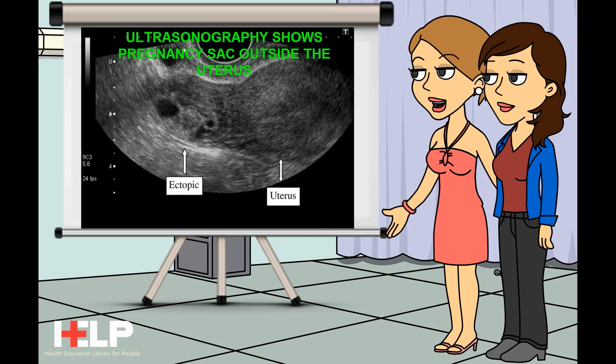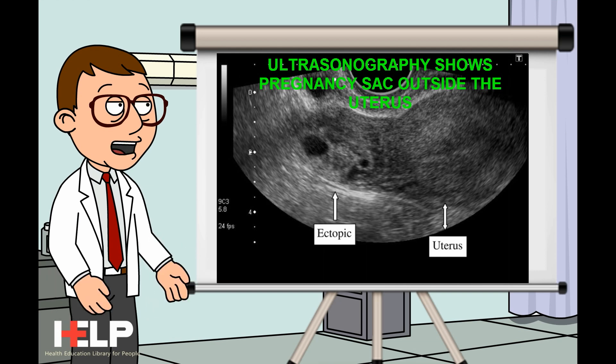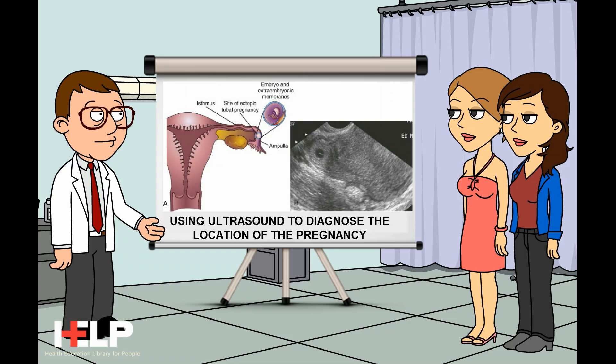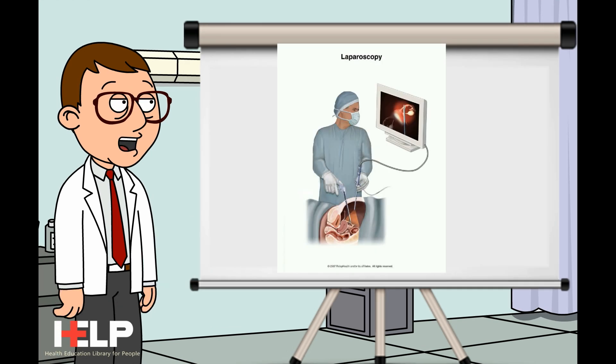Doctor, how is an ectopic pregnancy diagnosed? An ectopic pregnancy can be hard to diagnose because the early symptoms are like those of a regular pregnancy. The doctor first does a pregnancy test — the best one is a blood test to measure the levels of HCG. If this is positive, it means that a pregnancy exists. The doctor then does a vaginal ultrasonography of the pelvis, which shows the pregnancy sac outside the uterus to check the location of the pregnancy. Sonography uses ultrasound waves, which allow the doctor to take images of the uterus and ovaries.